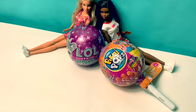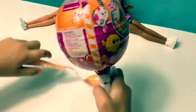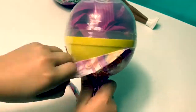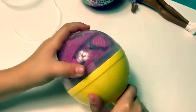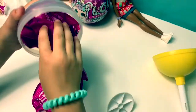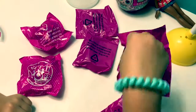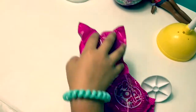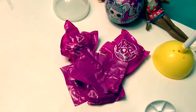Now let's open the Pikmi Pops. One, two, three, four, five, six. Now in Spanish: uno, dos, tres, cuatro, cinco, seis. This one's the one I'm going to open first.